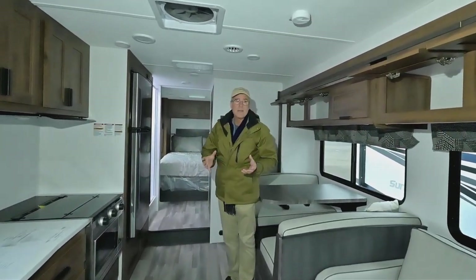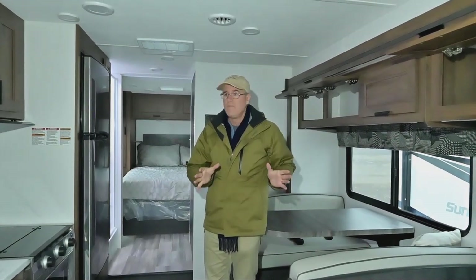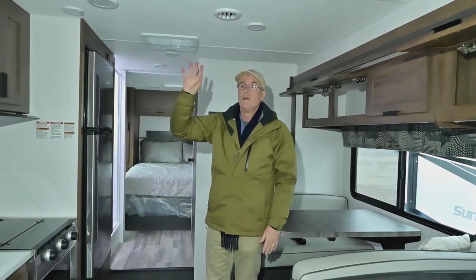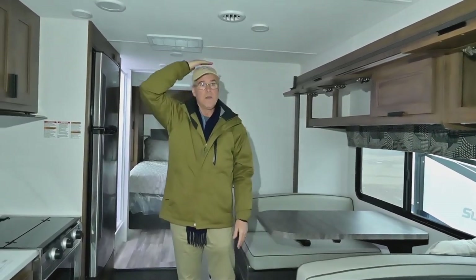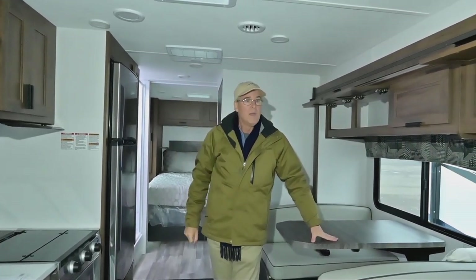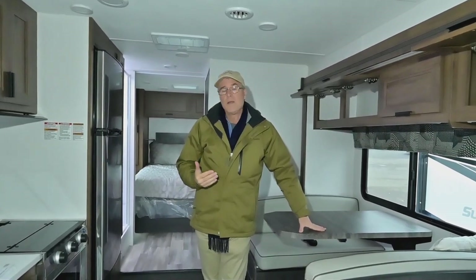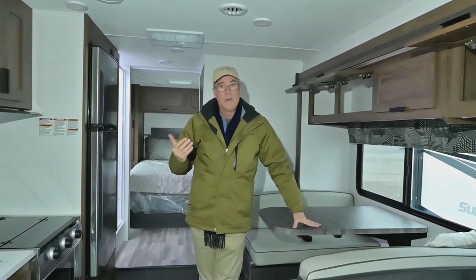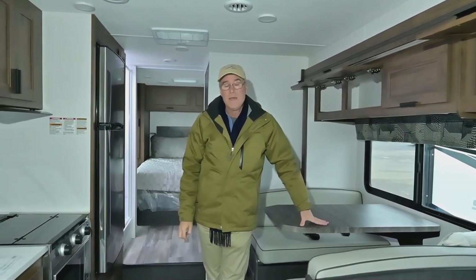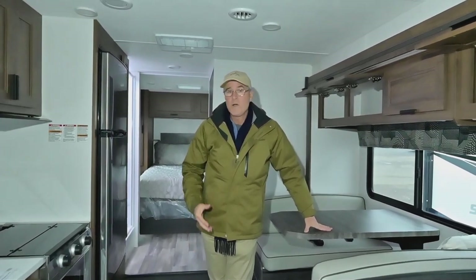This floor plan at this size gives you a lot of storage ability — overhead storage, wardrobe, and good headroom, which is important because people are so much taller nowadays. It's built to handle incredibly well, and you have the ability to tow up to 7,500 pounds — whether that's a trailer, a boat, or whatever toys you want to bring along.